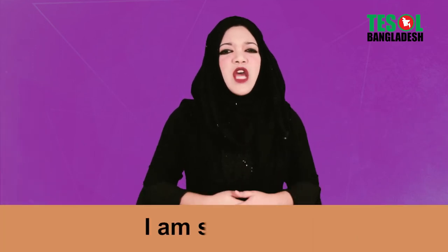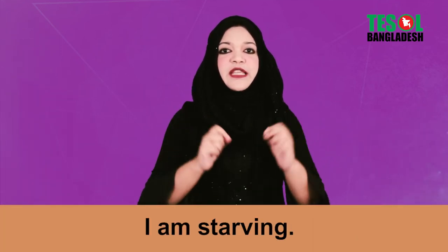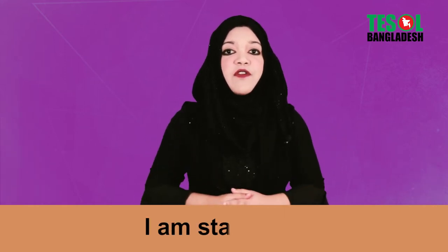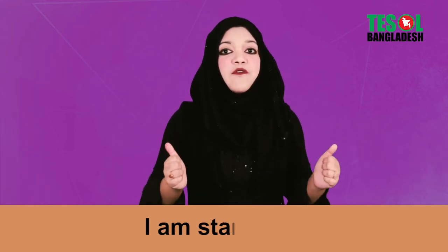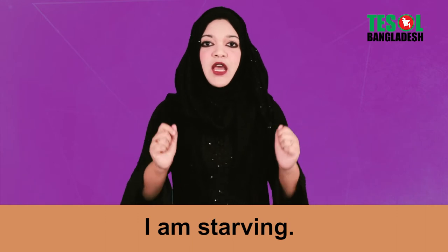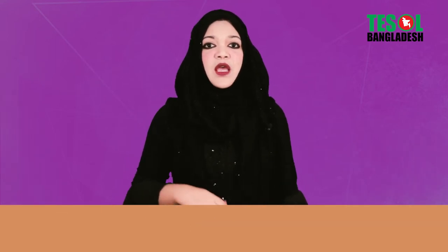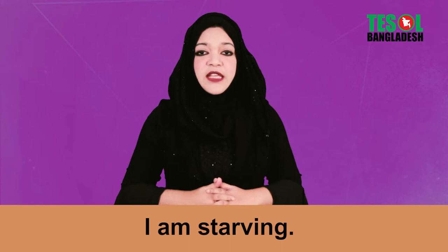Expression number one: you can say 'I'm starving.' Instead of saying 'I'm hungry,' you can say 'I'm starving.' Remember, repeat three times after me: I'm starving. Starving means you are very hungry — you just want to eat something.